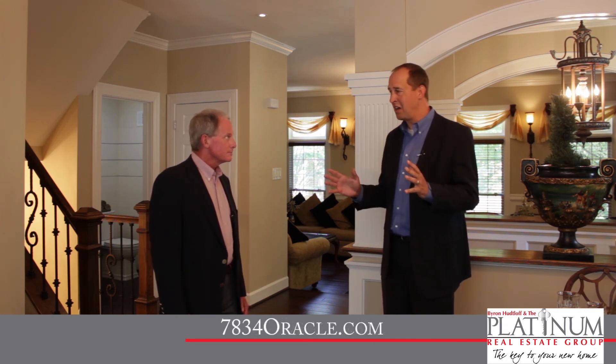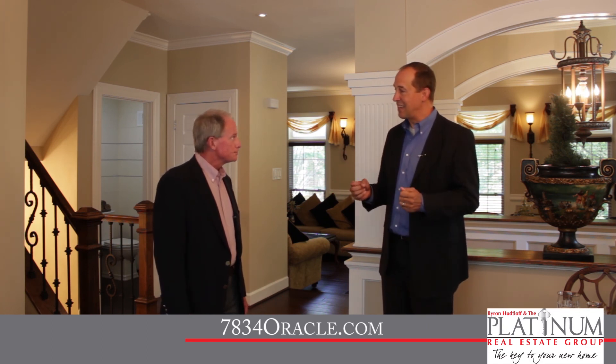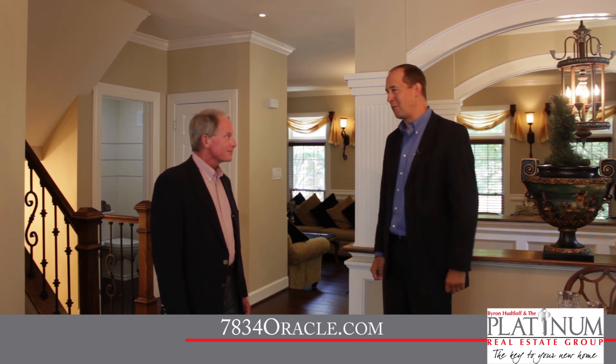Well, Byron, you weren't kidding — this home is, in a word, wow. I told you this home was spectacular. Again, it's an end-unit townhouse on a quiet, tree-lined street close to everything in Potomac. Three bedrooms, three and a half baths, over 2,500 square feet of living space on three finished levels — and everything has been done from the outside in, so it's literally a move-in-ready home. To find out more, visit 7834oracle.com for photos, floor plans, and even a 3D tour.